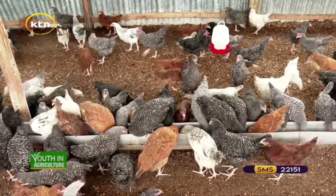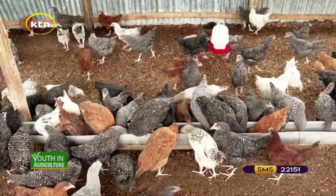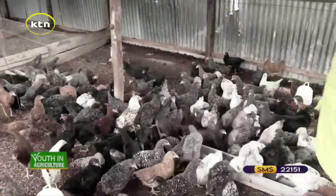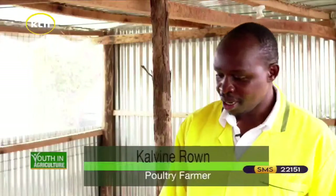I can see you have a specific distance you observe from the feeders and the drinkers. Why is that, and what is the distance? As you can see, this kind of feeder — we have specific feeders for the poultry — but this one I've just complemented. This is just a girder, but I realize that this one works better than the other feeders.